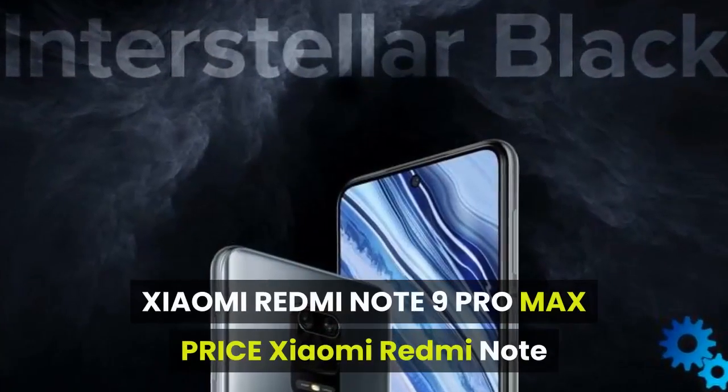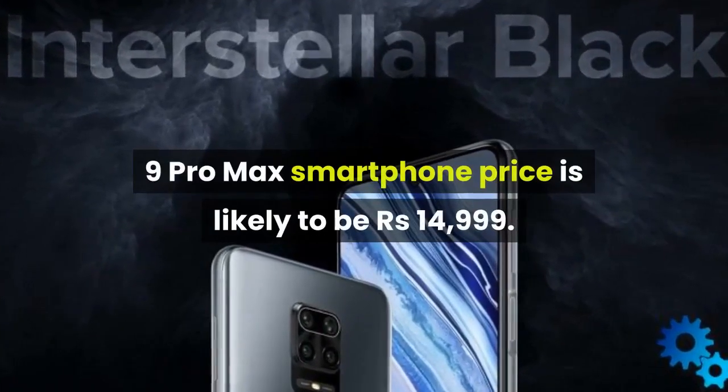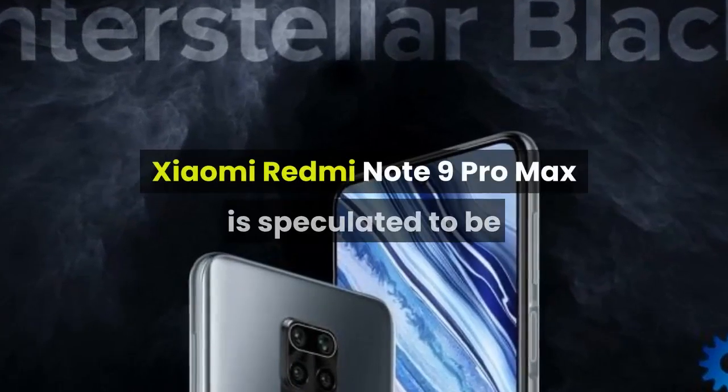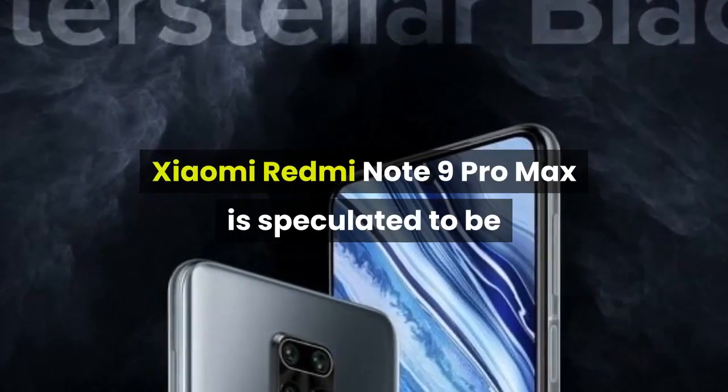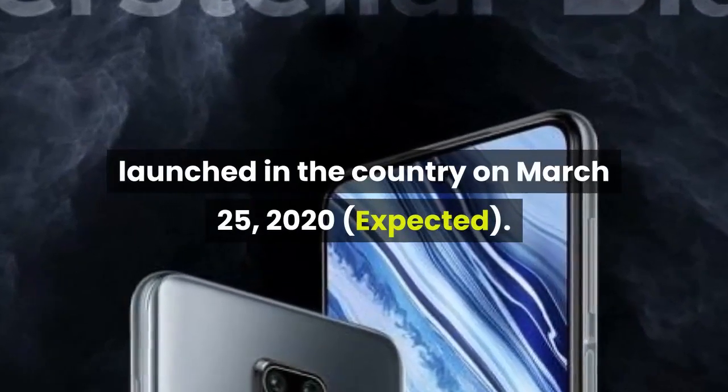The Xiaomi Redmi Note 9 Pro Max smartphone price is likely to be Rs. 14,999. It is speculated to be launched in the country on March 25, 2020.